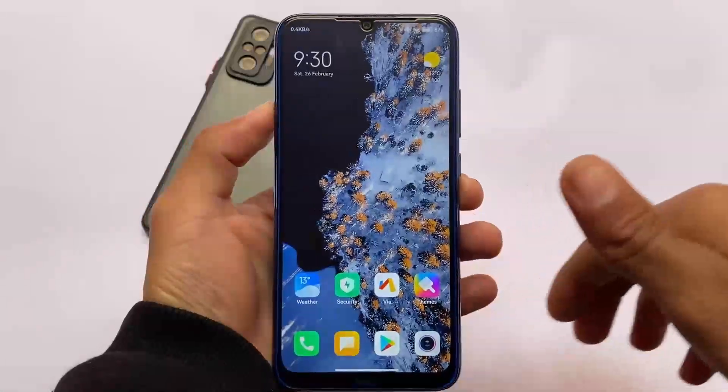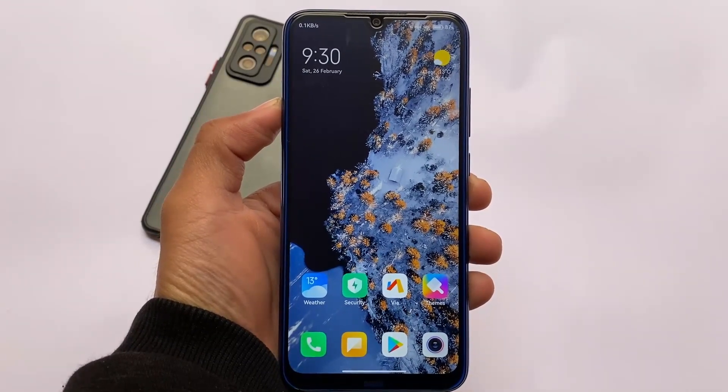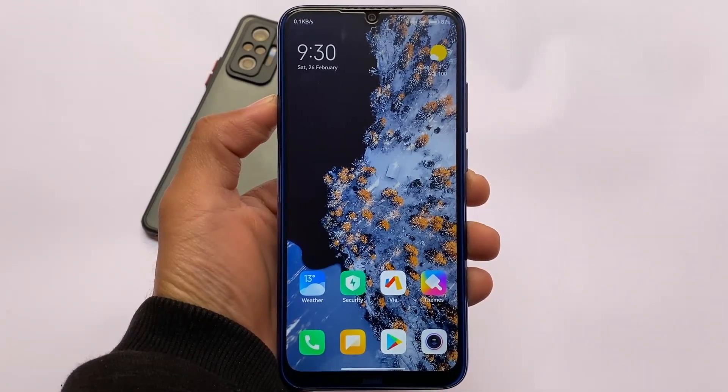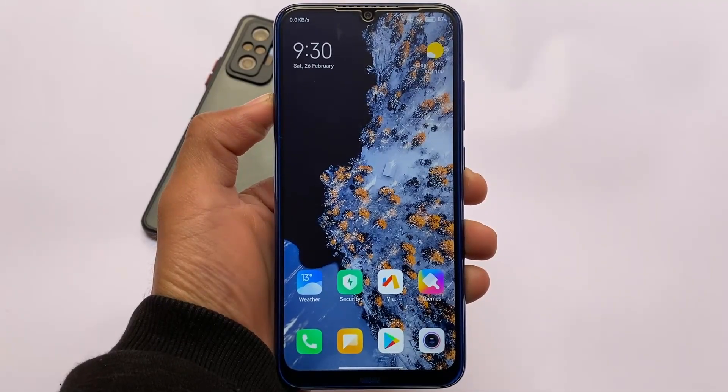The smoothest MIUI custom ROM based on MIUI 12.5 is here for Redmi Note 10 and Redmi Note 8 users. If you use a Redmi Note 8, it unfortunately does not have good performance in standard MIUI, but this build has better performance and smoothness.